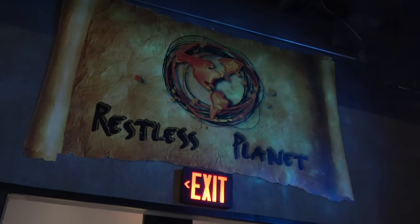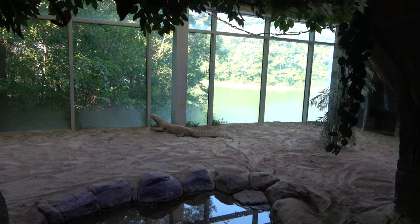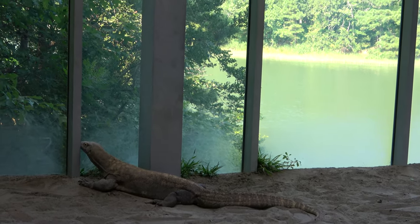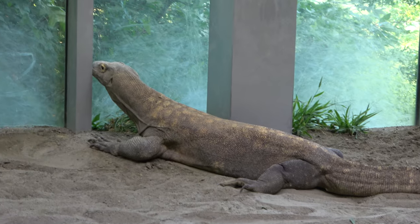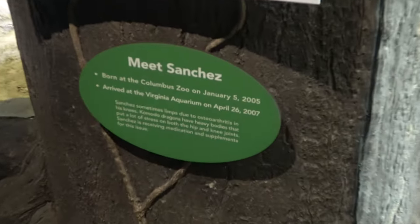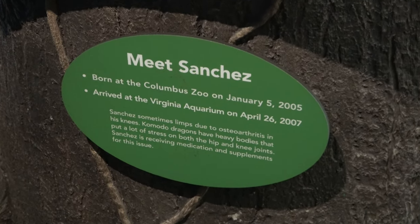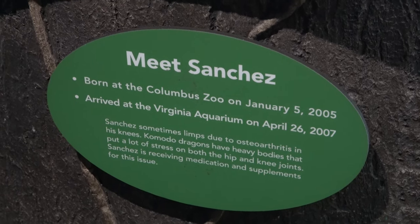The next section of the aquarium is the Restless Planet. Here we get to the Komodo Dragon area. I like that the Komodo Dragon, at least in this enclosure, can look out onto the river nearby and into the trees and plants. This is Sanchez — he was born at the Columbus Zoo, which in my opinion is one of the best zoos in the entire country, probably my second favorite. He came over here to the Virginia Aquarium in 2007.